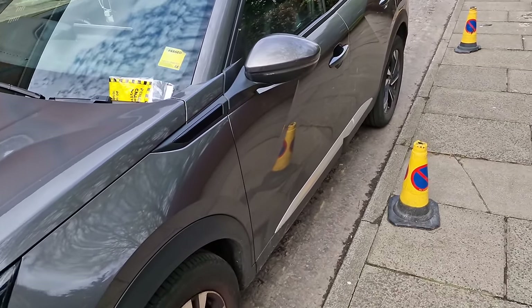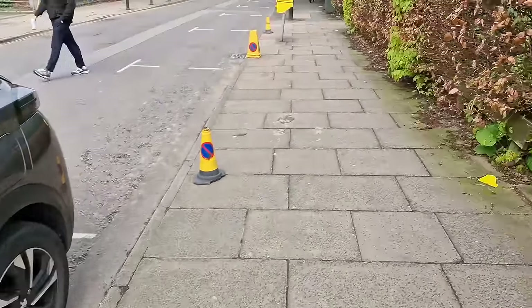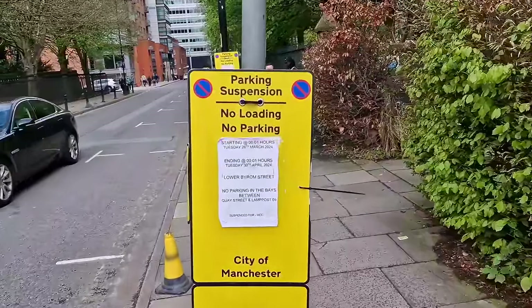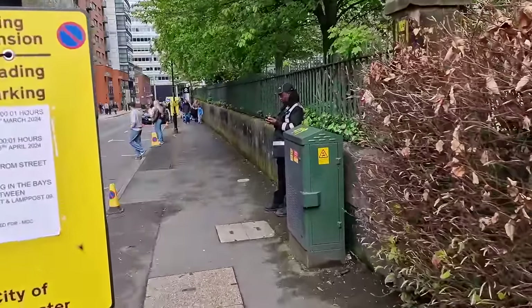Look at the optimism of this Peugeot 2008 driver. There are signs everywhere saying 'do not park here' — it says parking suspension, do not park here at all — and they're like, 'yeah, I'll risk it, I'll be fine.' Here comes the hero — the parking attendant. Don't hate on them. Don't hate the player, hate the game. It's not their fault they have to work and provide for their families. I'll respect a parking attendant over a hundred men without a job.